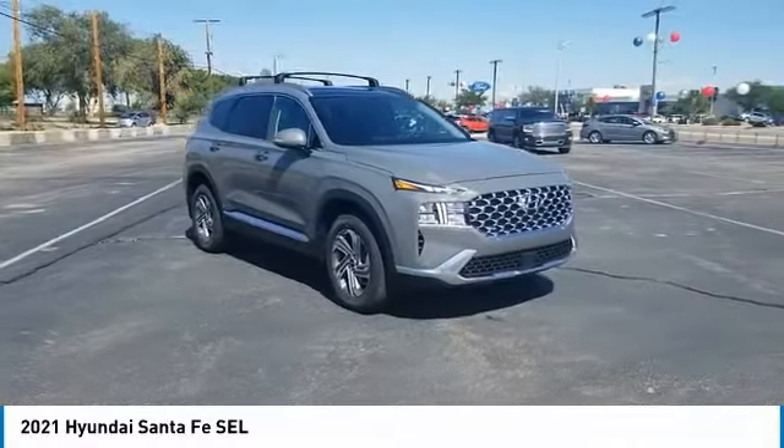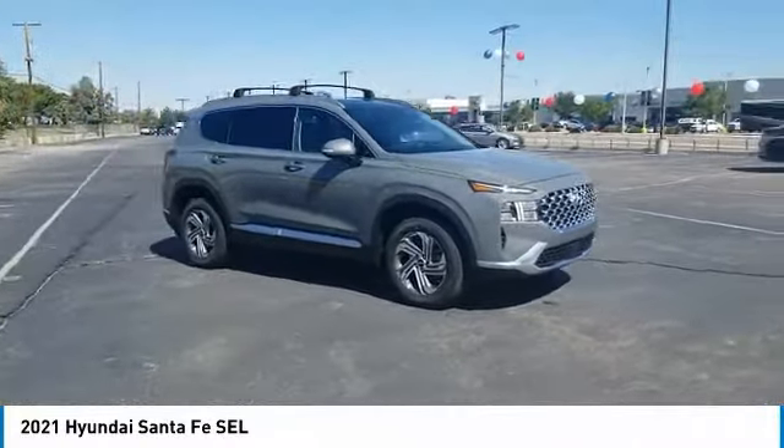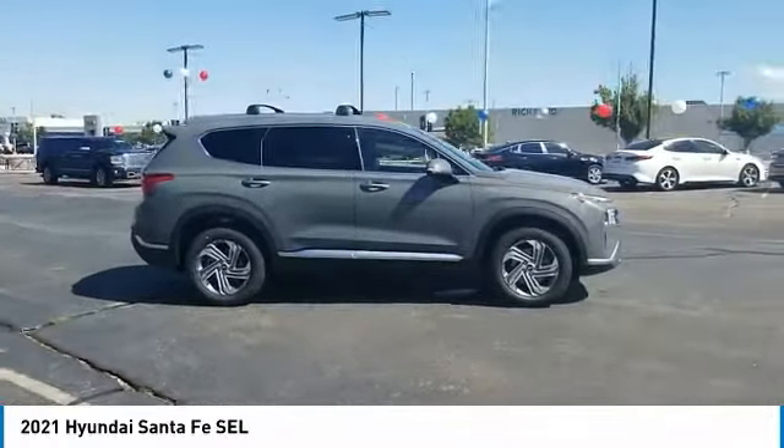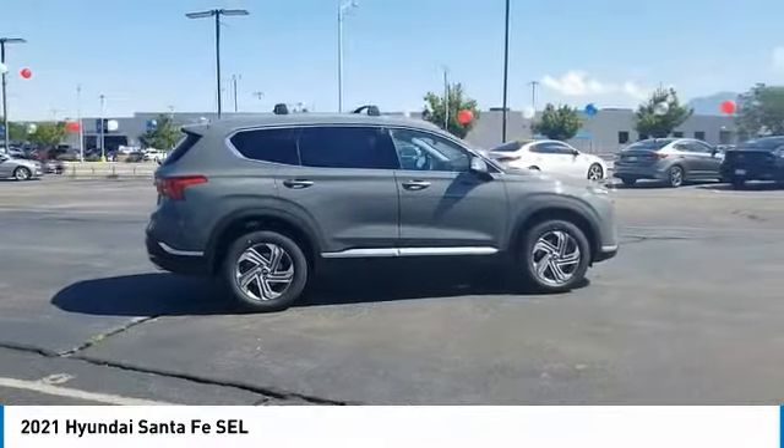Make a great choice today with the 2021 Santa Fe. Style, quality, performance, value. Need we say more?